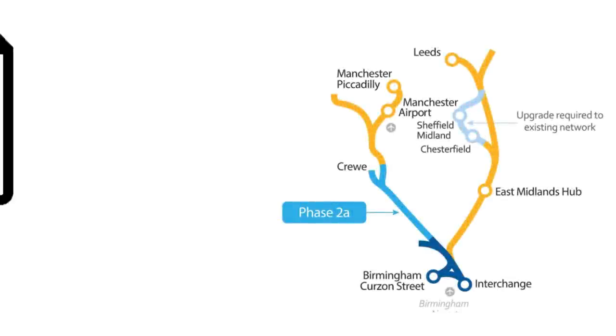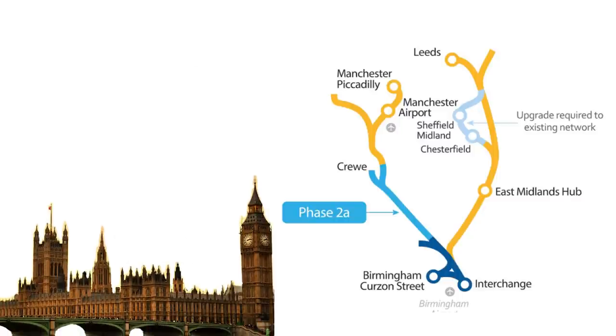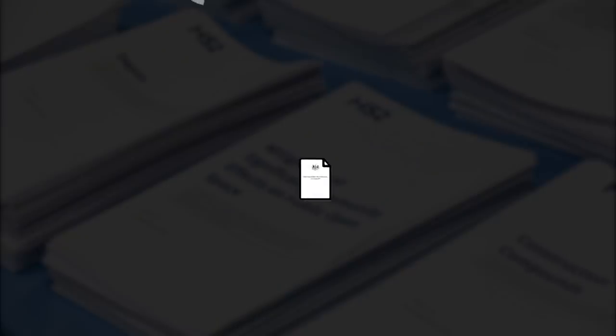Regarding Phase 2A, on 17th July 2017, the government introduced the High Speed Rail (West Midlands to Crewe) Bill into Parliament. After two years of bureaucracy, on 15th July 2019, the bill received its third reading in the House of Commons with 263 votes in favour and 17 votes against. The bill gained Royal Assent on 11th February 2021. It's worth noting that this piece of legislation and its 140 accompanying documents had in total over 12,000 pages.